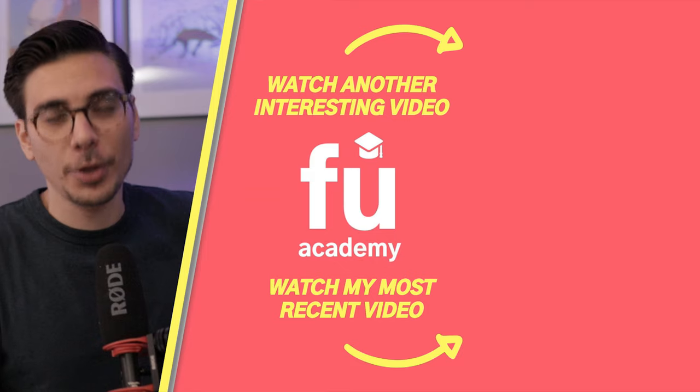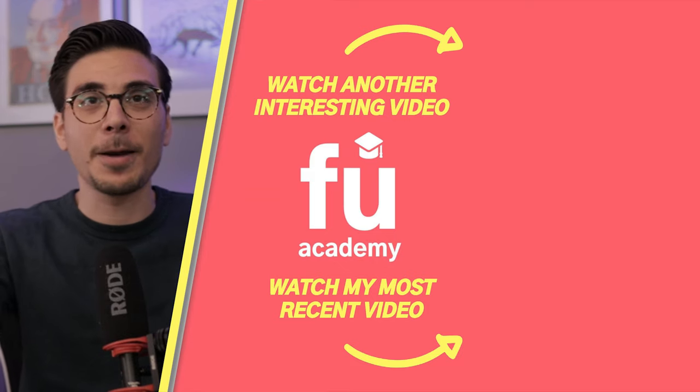So there you have it — four Charles Schwab ETFs that are very different but all best in class in their own category: one US-focused, one global, one real estate and one dividend ETF. Which one is your favorite Charles Schwab ETF? Have I missed one that should be on this list? Let me know in the comment section below. I hope this video brought some value to you. If you like what you saw and want to support this channel, please subscribe. Thank you very much, and peace!